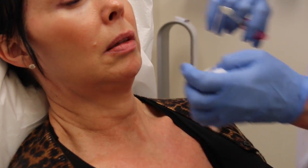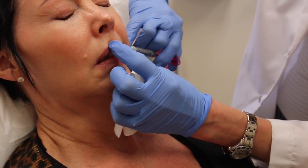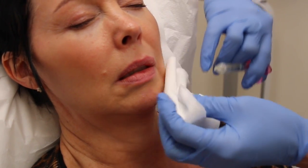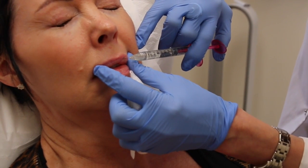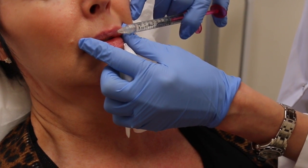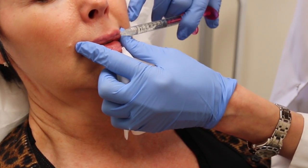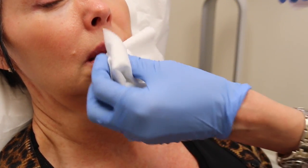After treatment, we always massage the areas quite vigorously just to ensure even spread of the product. Sometimes we do inject along the lipstick line or the vermilion border, which gives a little bit more projection to the lip. This is often needed in more elderly patients where there's not a lot of definition. Michelle here has a very nice vermilion border and will not need that treatment.